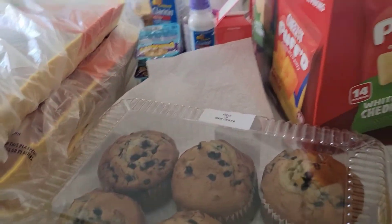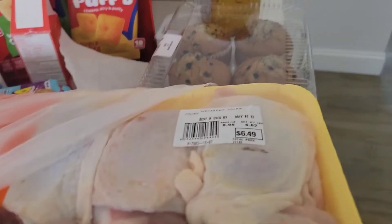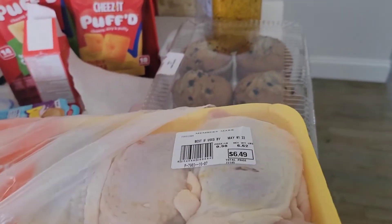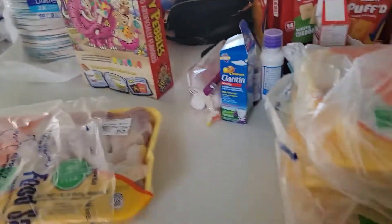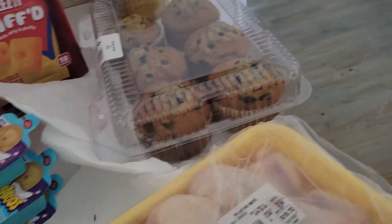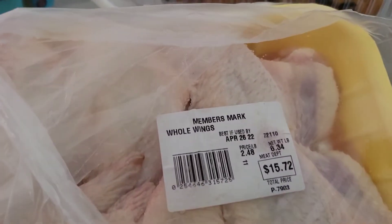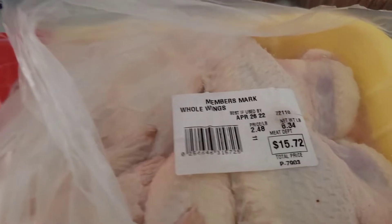She asked for blueberry muffins, so she got blueberry muffins. They had chicken thighs out - this is a big family pack, it was $6.49. I got two of these and two of the legs. The legs were $0.99 a pound, so this whole tray is $5.76. I got two legs, a thigh, and wings. You guys know wings are very expensive right now. This was $2.48 a pound and it's a pretty big pack - it was like $15.72.